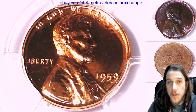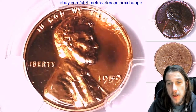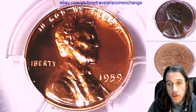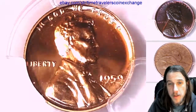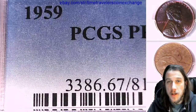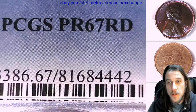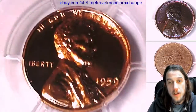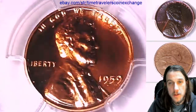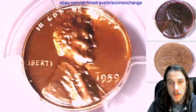Hello again everyone. Welcome to Time Traveler's Coin Exchange. The next coin we're going to look at is a 1959 proof Lincoln Memorial cent. It's a proof coin from the Philadelphia Mint. This one has been graded by PCGS and they graded it proof 67 red. We'll take a look at the front and then we'll take a look at the reverse.